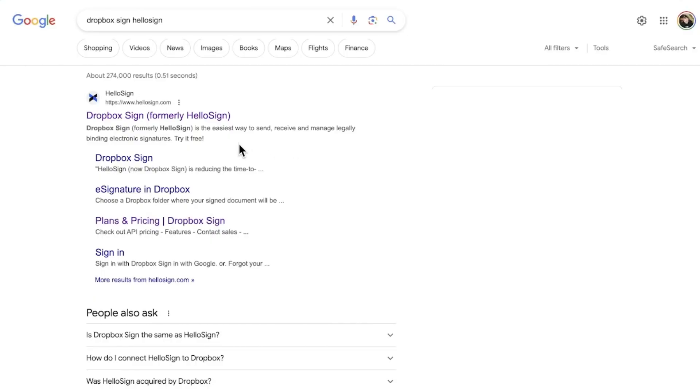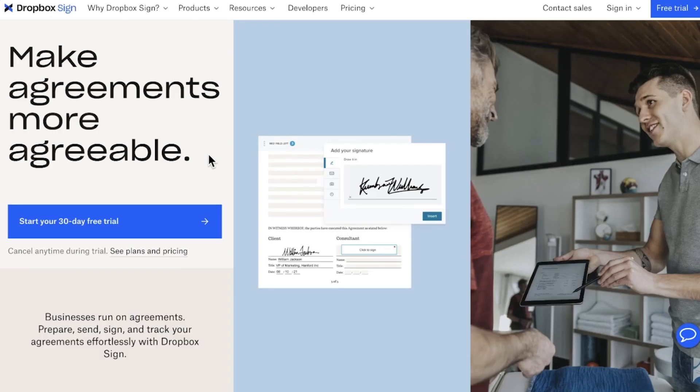If you feel like finding the right e-signature tool is similar to searching for a needle in a haystack, don't stress because you are not alone. While Dropbox Sign, formerly HelloSign, is a solid solution, it might not be the perfect fit for everyone. So stick with us as we dive in and take a look at the best e-signature solutions on the market and see how they stack against one another.